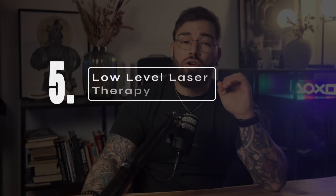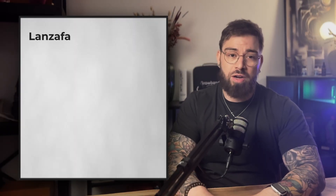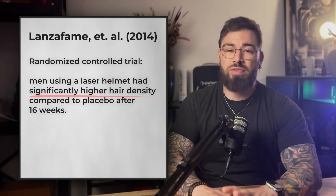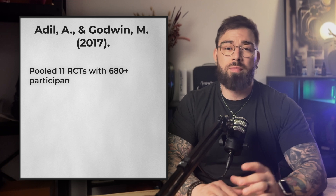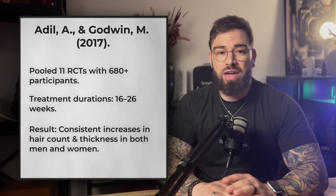At number five, we have low-level laser therapy, or LLLT. This is definitely a high-tech option — red or near-infrared light that stimulates the mitochondria inside your follicle, basically giving them more energy to grow. There is solid evidence here. In 2014, a randomized control trial by Lanzafame and colleagues showed that men and women who used a laser helmet had a significant increase in hair density compared to the placebo group. A 2017 meta-analysis pooling results from multiple trials confirmed the same thing: LLLT consistently improves both hair counts and hair thickness.